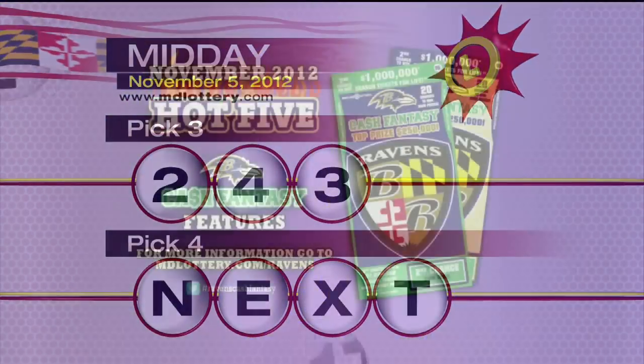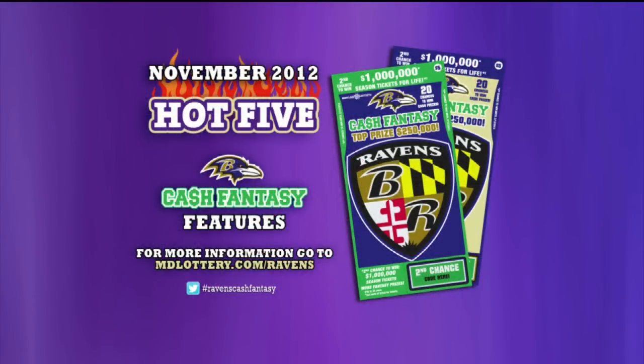And we'll get to your Pick 4 in just a moment. Check out the Hot 5 features of the Ravens Cash Fantasy Scratch-Off: One Million Dollars, Seats for Life, Monthly Drawings, and more. Play today at your favorite lottery retailer.